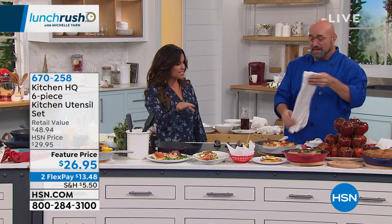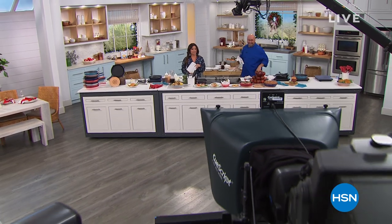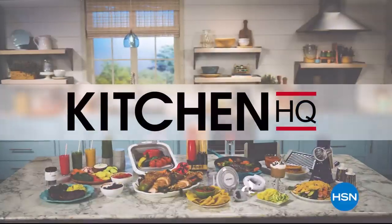Mark, that was so fun. I wish I could stick around and eat all of this, but Lunch Rush continues. We've got more to do — we'll see you throughout the day. When we return, I've got Rhonda Shear coming up next.